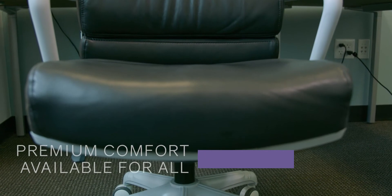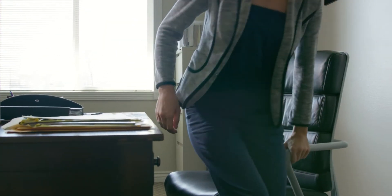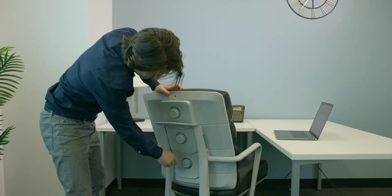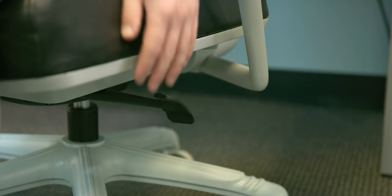No longer are premium chairs reserved for special cases or the social elite. The Propedic gives you the flexibility you need to have the best workday possible, allowing you to focus on your work instead of back pain. And with additional premium features like goat skin lining, PU casters to minimize floor scuffs, and overall exceptional build quality, the Propedic is truly designed to provide you the comfort you deserve.